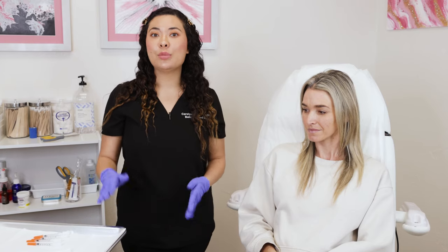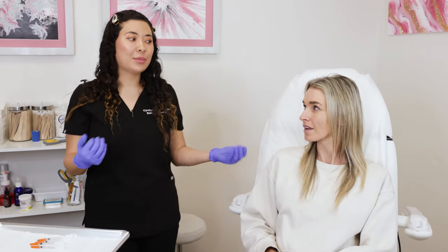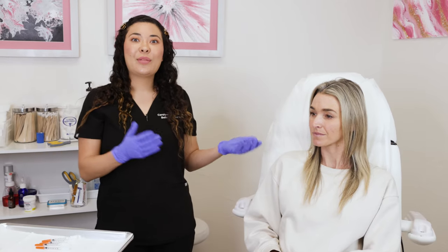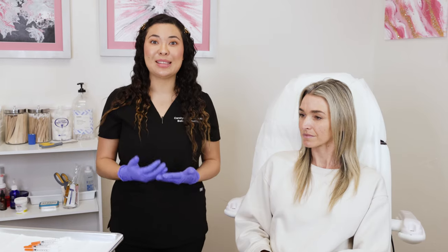I really like Dysport and it's actually my go-to for patients, because if they have an event coming up and I give them Dysport, it's going to kick in a lot faster and they're going to see those results by the time their event is here. Today we're going to do Dysport, which kicks in faster than Botox and lasts about the same amount of time.